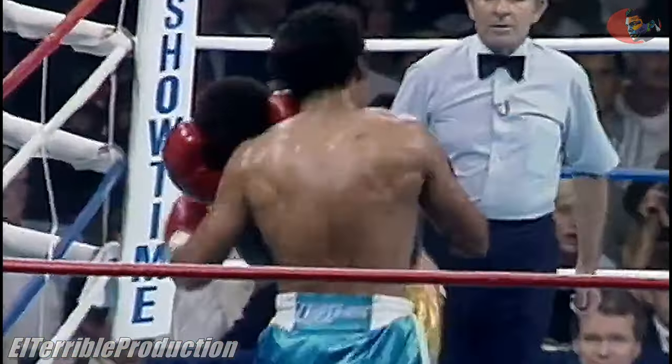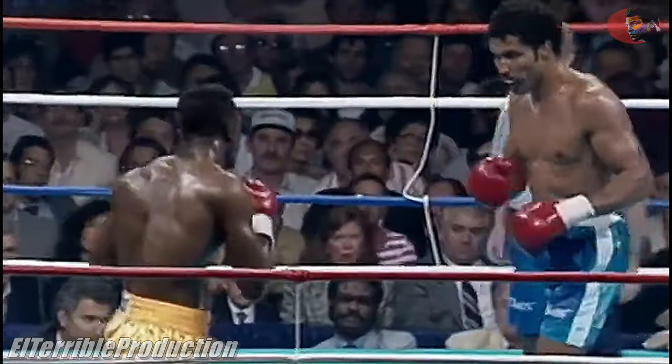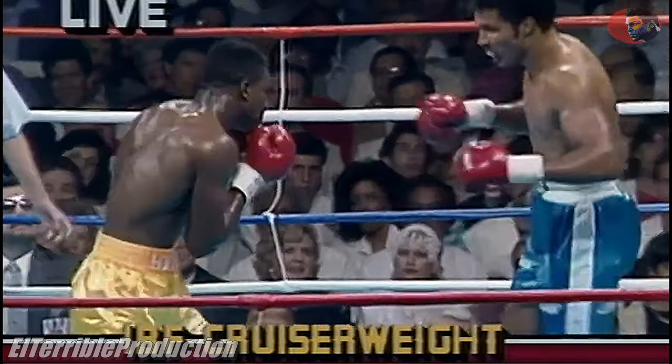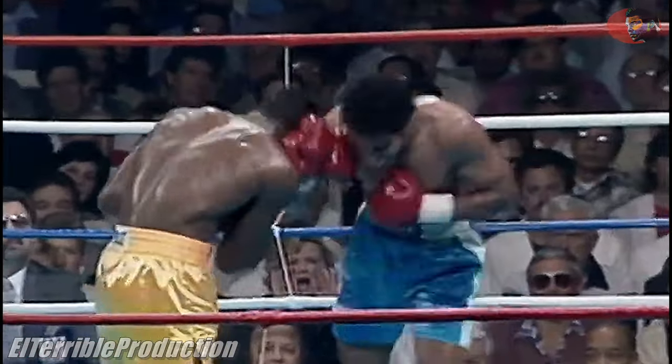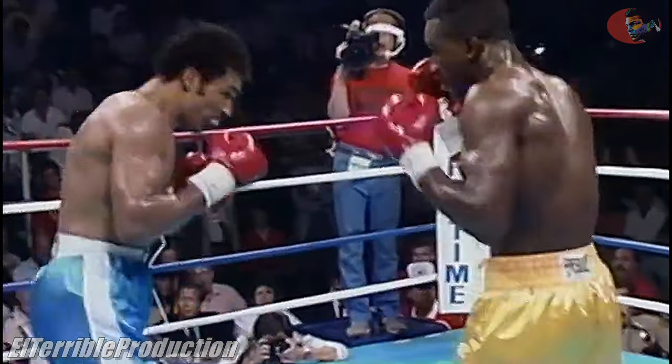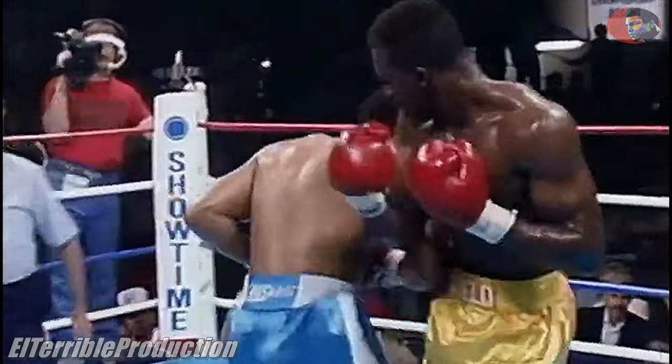What does your scorecard show? Both those rounds were given by a squeaker to Holyfield. Oh — good right hand. There's that right hand we talked about. Just watch — it just comes from left field. There it is.